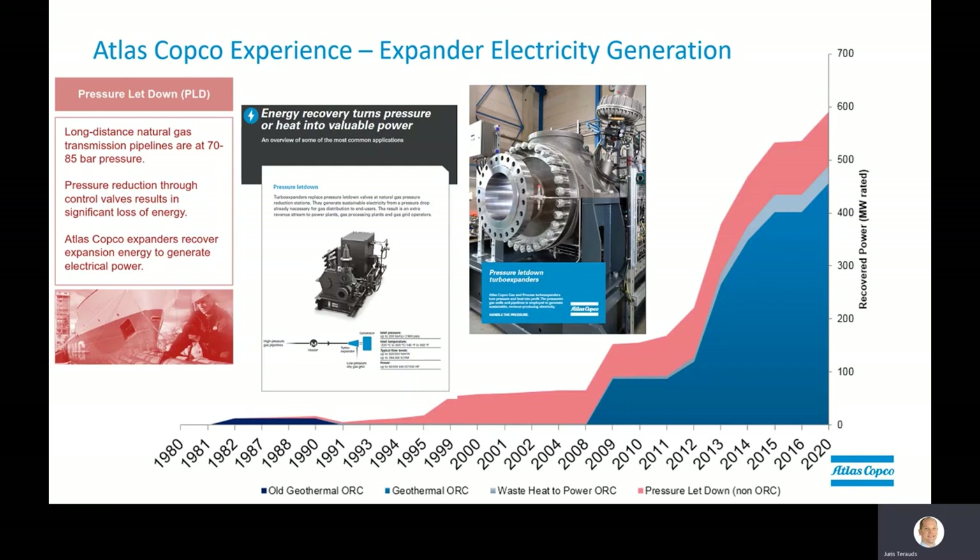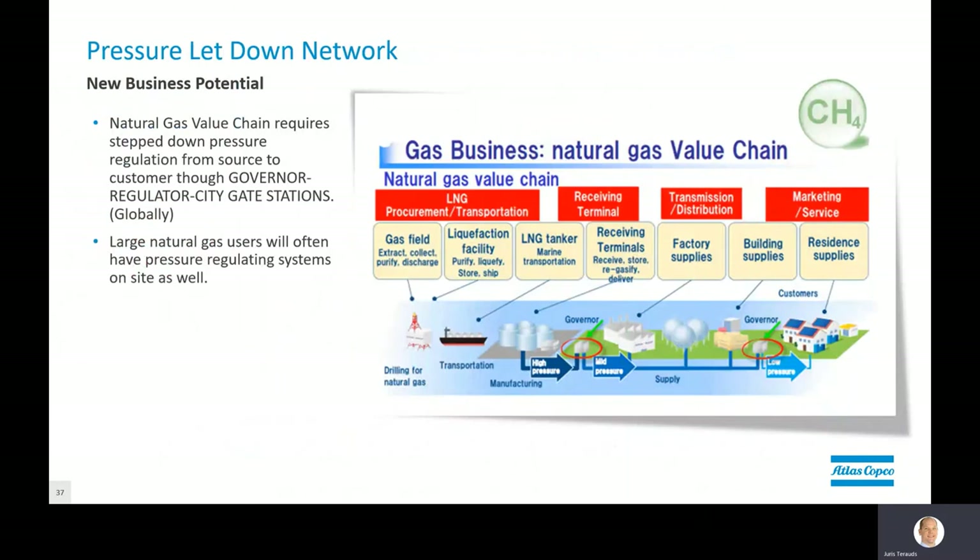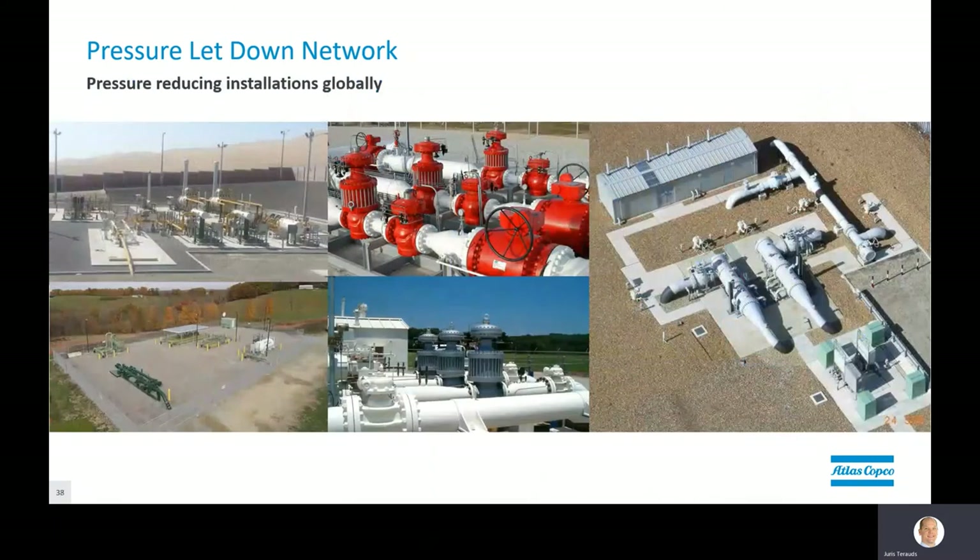The most common pressure letdown network involves millions of kilometres of natural gas pipelines across the world, taking high-pressure natural gas from a high-pressure source and regulating it down to pressures usable for industries and consumers. When you look at gas pipelines more closely, you quickly see that they integrate multiple regulating meter stations throughout. More importantly for big gas users, many of these pressure regulating and metering stations are actually right at your facility.